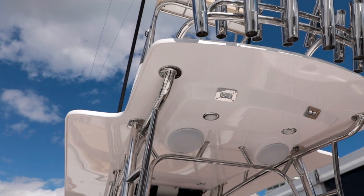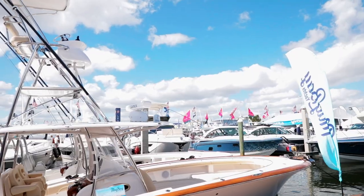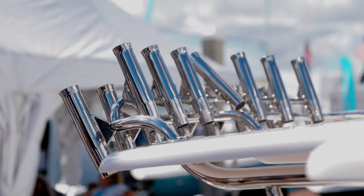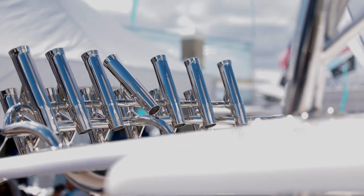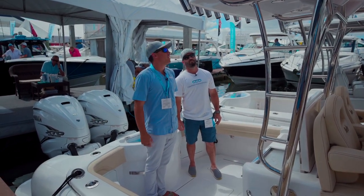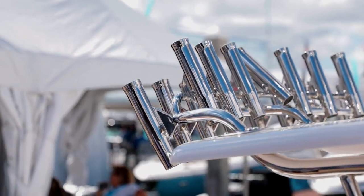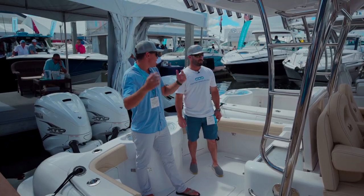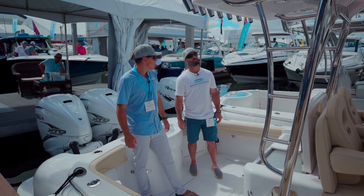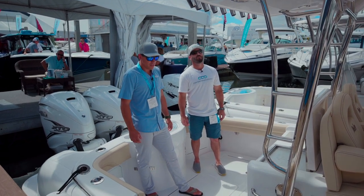Everything really came together nicely on this boat. The tower itself we made so his kids can jump up there and jump off easily. He's got two young boys, so they can climb up the ladder, and we left a little space on the hardtop so they can run and jump off without worrying about hitting anything. Plus it's nice — you can stand up there when you're passing rods back and forth. Really easy to get into the tower. We tried to keep everything clean and take a different approach to how we wanted to do it. It turned out fantastic — we're really happy with it.